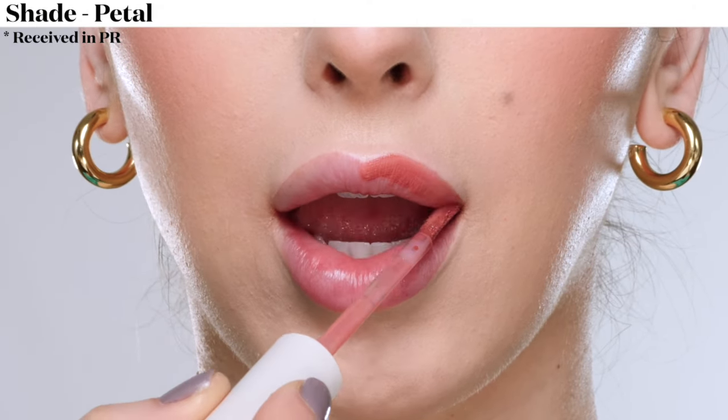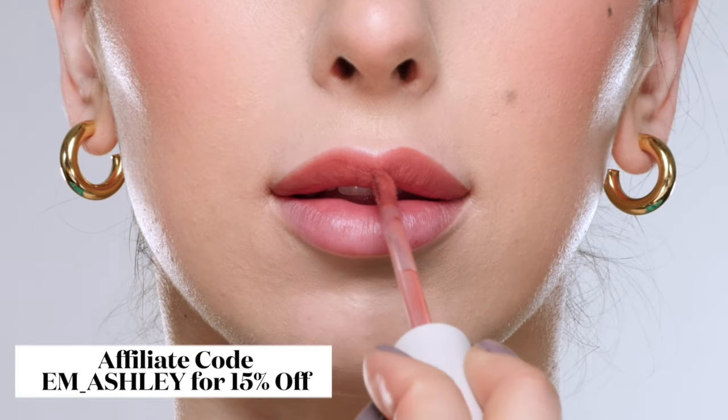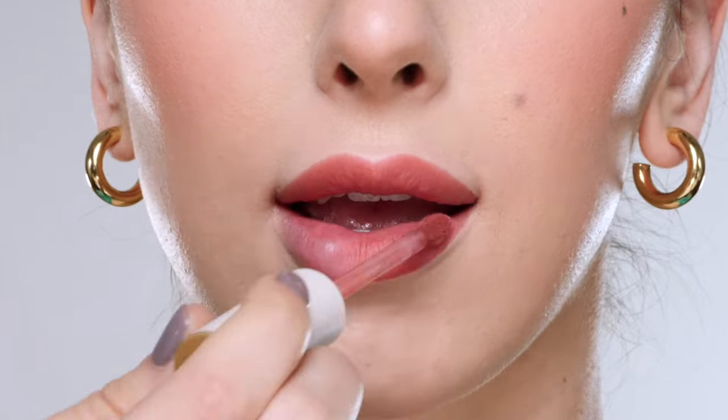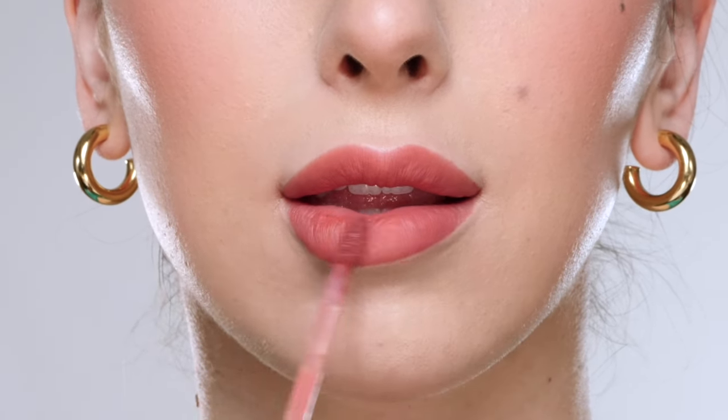This next shade is Petal, which is described as a true rose color. I do have an affiliate code M underscore Ashley for 15% off if you want to check them out — I will also link everything down below in the description. These don't dry down so they're not transfer proof, but they do stay put pretty well.